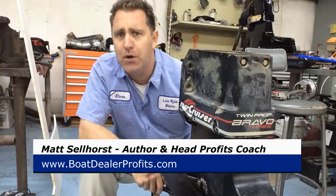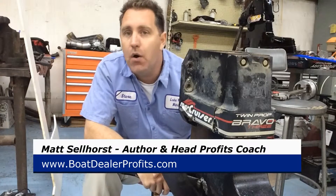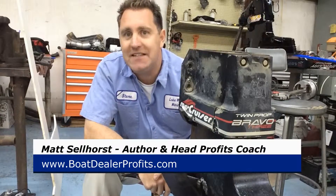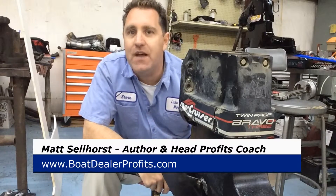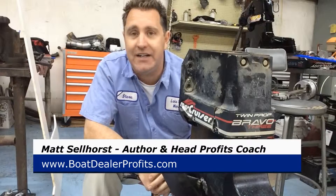I've got a special bonus for you for checking out this video. Go to my website, boatdealerprofits.com, and there I've got a bunch of free training, and I'll even give you a free copy of my book, Marine Marketing Strategies.